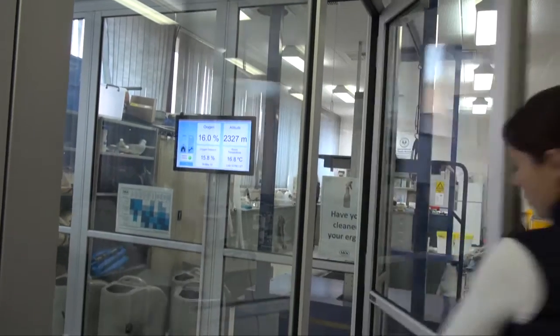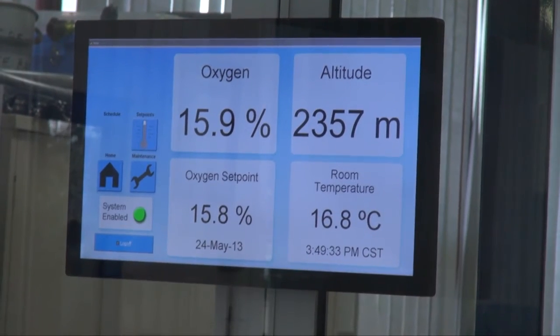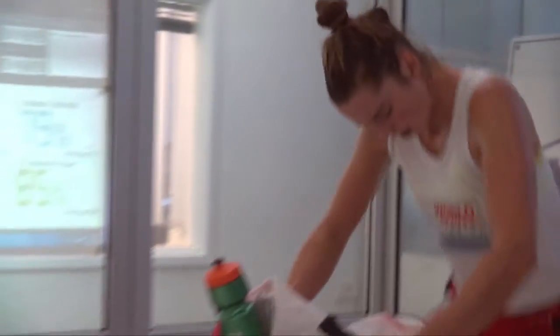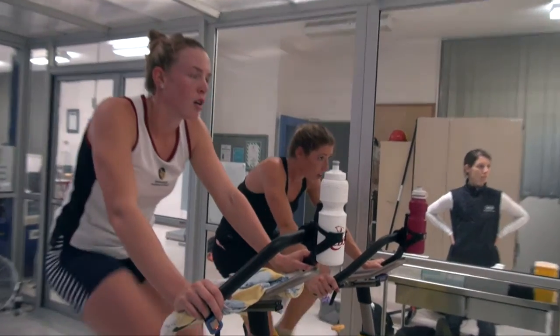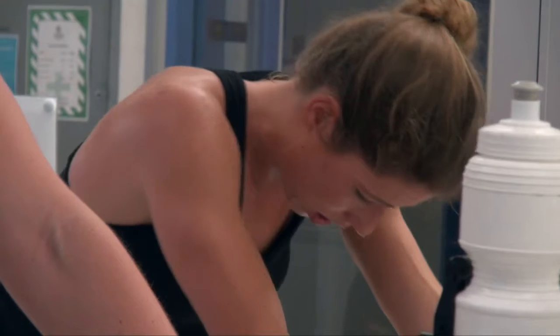So for us to simulate altitude here we're reducing the percentage of oxygen in the air, and we do that by using a series of filters. So whereas sea level is normally about 20.9%, we'll reduce the oxygen down towards 15%, which then means that as the athletes are training, the body's having to work an awful lot harder to actually maintain the same amount of work, or it's actually having to generate different adaptations in order to be able to cope with this new environment.